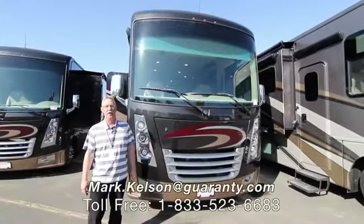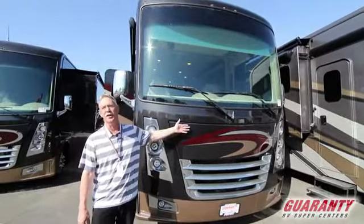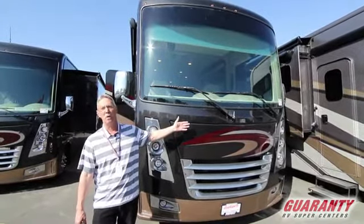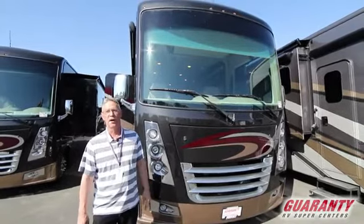Hello America, Mark Kelson here today at Guaranty RV in beautiful Junction City, Oregon, to present to you this 2019 Thor Miramar 32.2 motorhome. Let's go in and see what it has to offer.